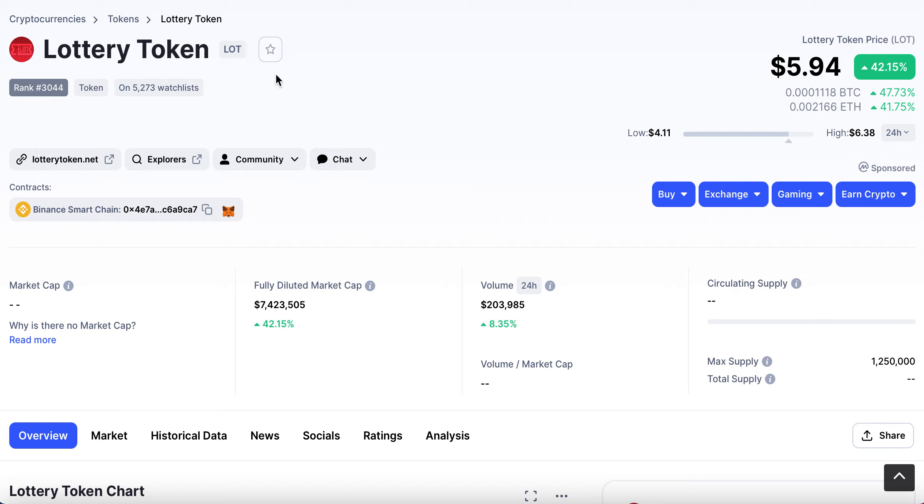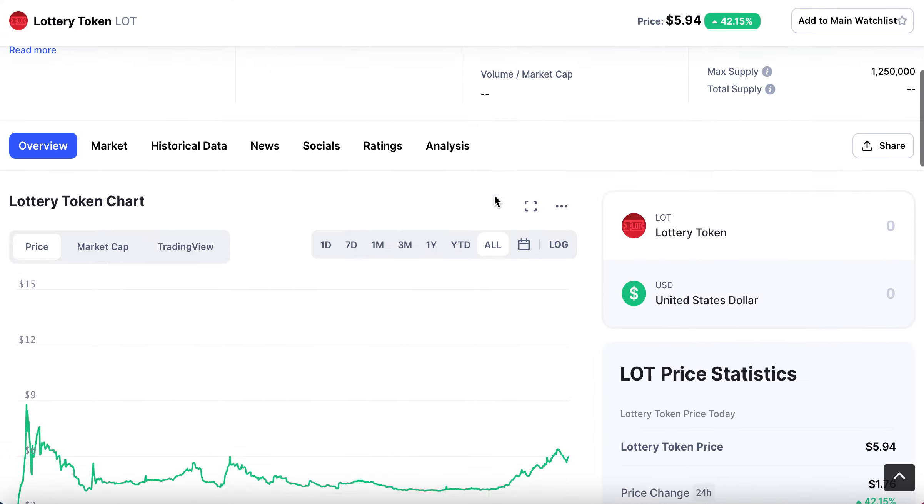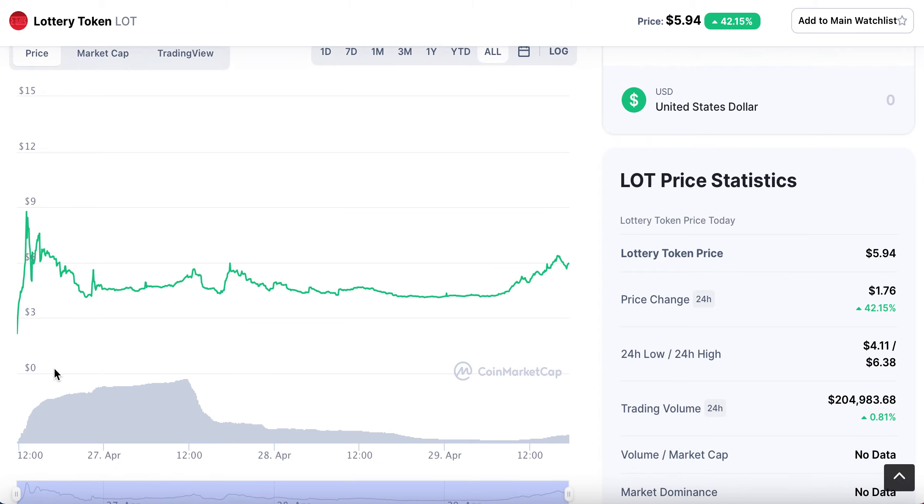Lottery Token, or you can find it as LOT the ticker on PancakeSwap. So what is it? It's pretty much what the name says — it's very much a lottery. You hold the token and there's the potential of you winning a jackpot. The price has gone up considerably over the last 24 hours, up 42%, but generally the market cap is still pretty low. It was added to CoinMarketCap only a couple of days ago, however it has been around for about 15 days.